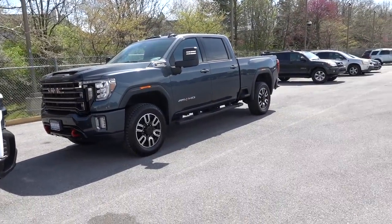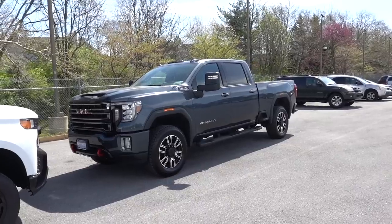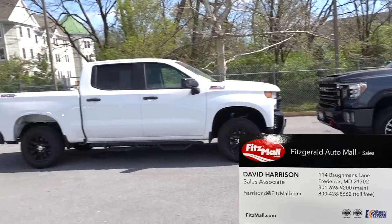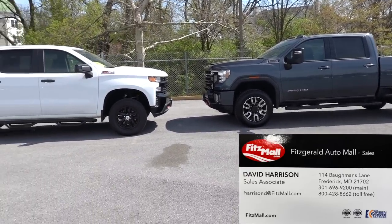Before we get started I have to give a special shout out to Fitzgerald Automall in Frederick. One of my friends here, David Harrison, he works here. If you are in the market be sure to give him a call — I'll put his information in this video. He is helping me with this video and any video I do at Fitzgerald he always helps me with it.